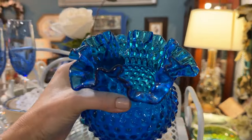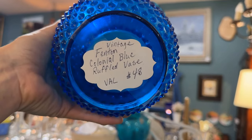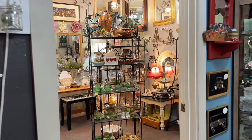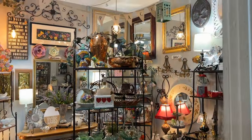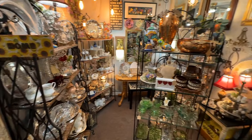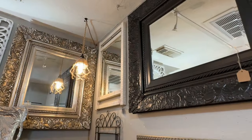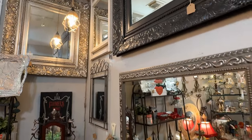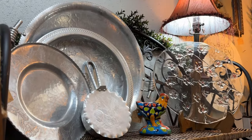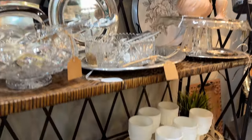A Fenton hobnail vase — that would be another great centerpiece with florals, priced at $48, in the colonial blue color. This booth is very interesting; I found lots of treasures here. And remember to look up when you're antique shopping — you might find something that's been on your wish list for years, as I did recently. Cut glass, crystal milk glass, and green is definitely popular for spring.